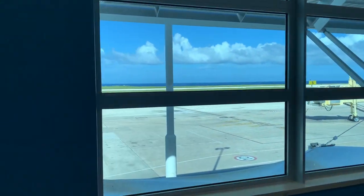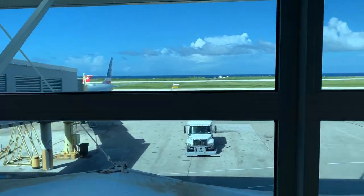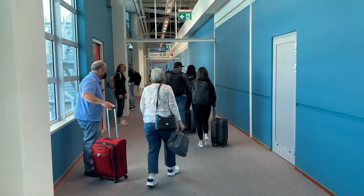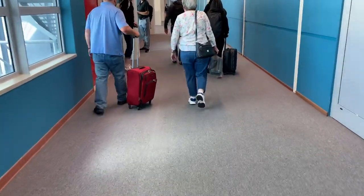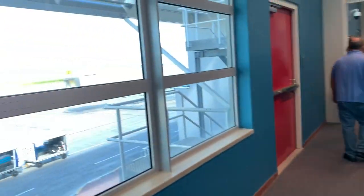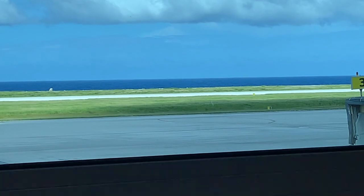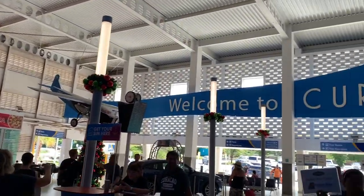This was my first time at Curacao but not my first time at Sandals. I've been to five or six other Sandals properties, but I'm just going to let you know right out the gate — this one is my favorite by far. Barbados was a close second; it was my favorite until I went to Curacao. Curacao is a beautiful island and this resort is absolutely beautiful.